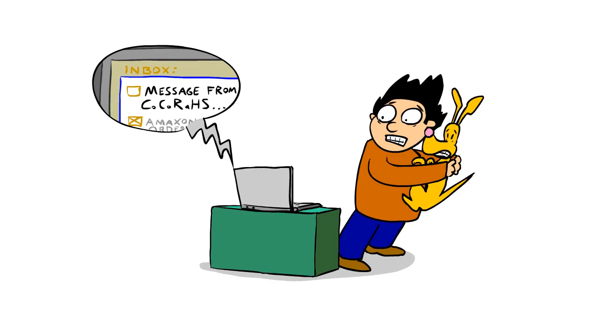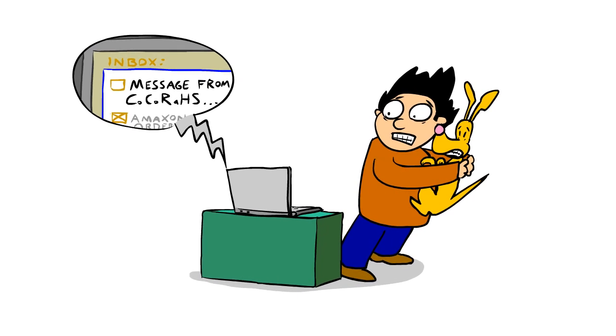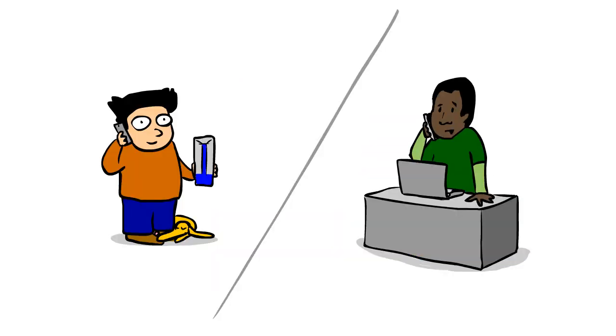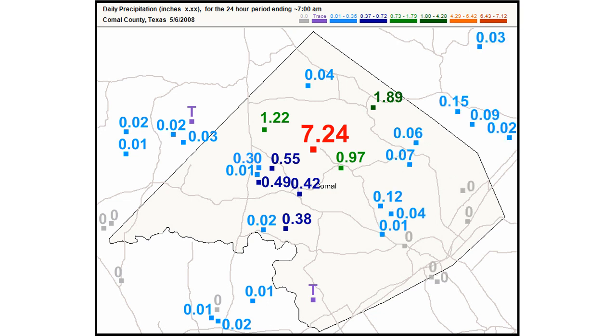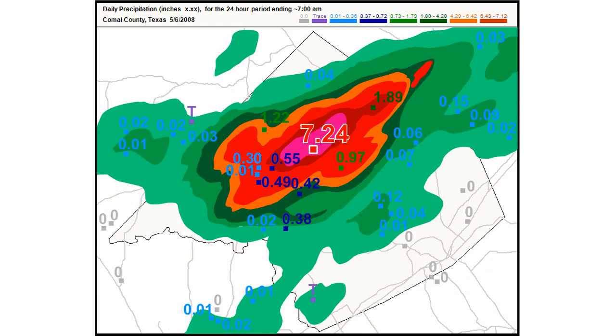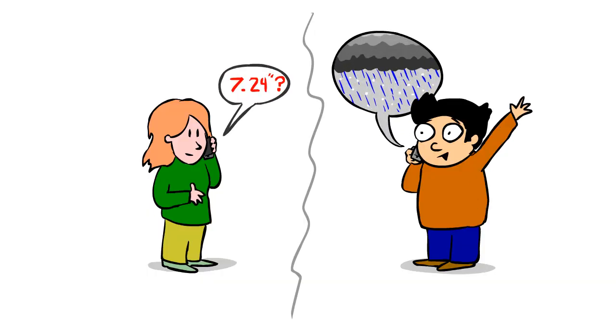In the event that someone from Kokoraz contacts you, it doesn't automatically mean that you made a mistake. Sometimes we may want to verify an observation as valid. For example, a very high rainfall value surrounded by significantly smaller amounts will stand out and may very well be correct, such as from an isolated heavy thunderstorm. You may be contacted to verify that observation so that it is not flagged in future quality control processing.